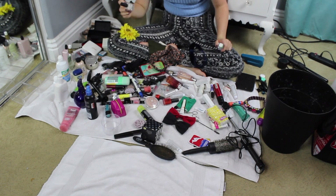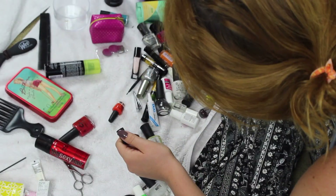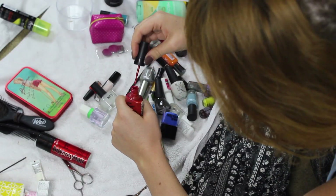I kept a lot of things — makeup items I'm almost done with that I didn't want to waste. I got rid of mostly nail polishes, as you're seeing here. I got rid of probably three or four boxes of nail polishes, so that was pretty big.